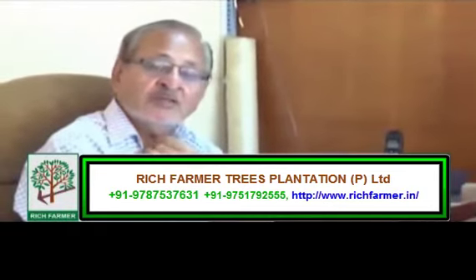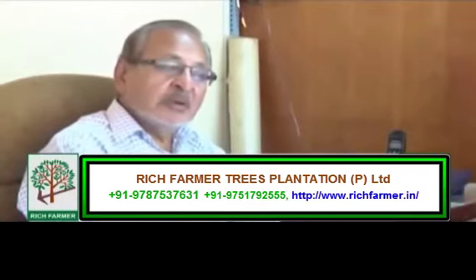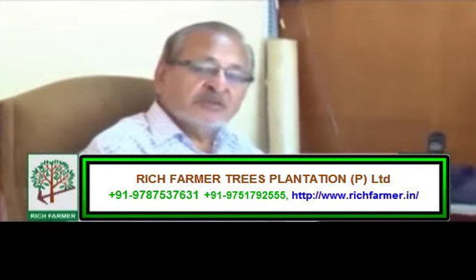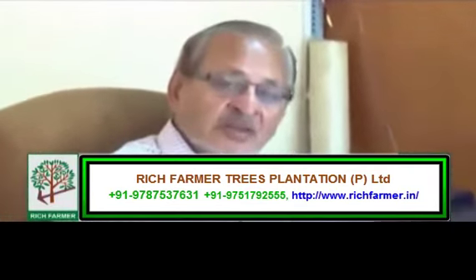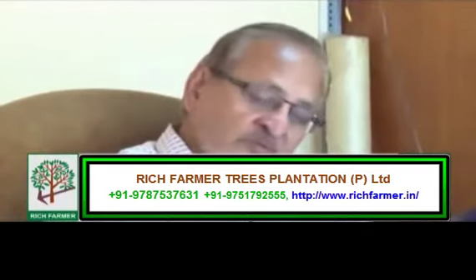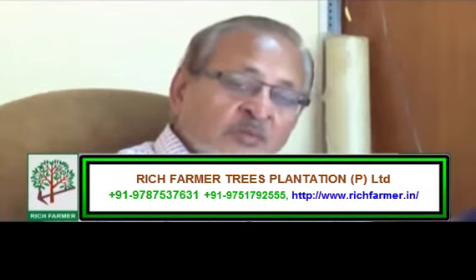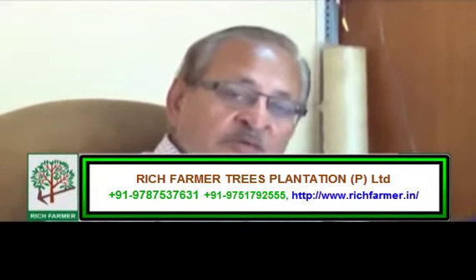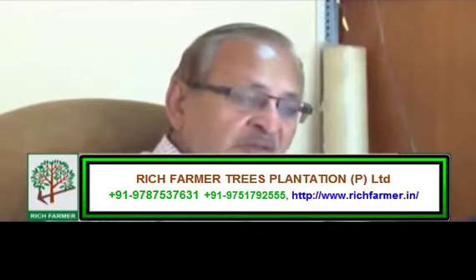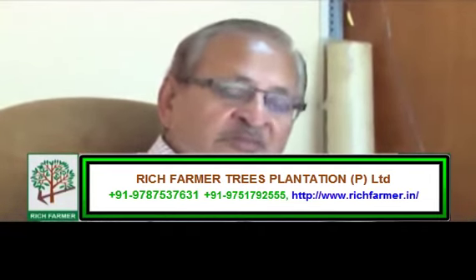I am the Executive Director of Hunshul Plywood Works for Art Limited, which is a very old company established in 1943. We primarily manufacture plywood and allied products like flush doors, lock boards, decorative plywood, etc., in our factory. This company is known for the quality of its products.